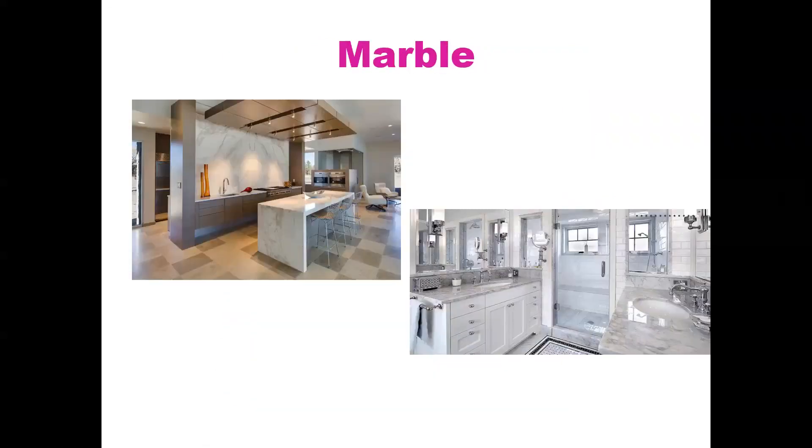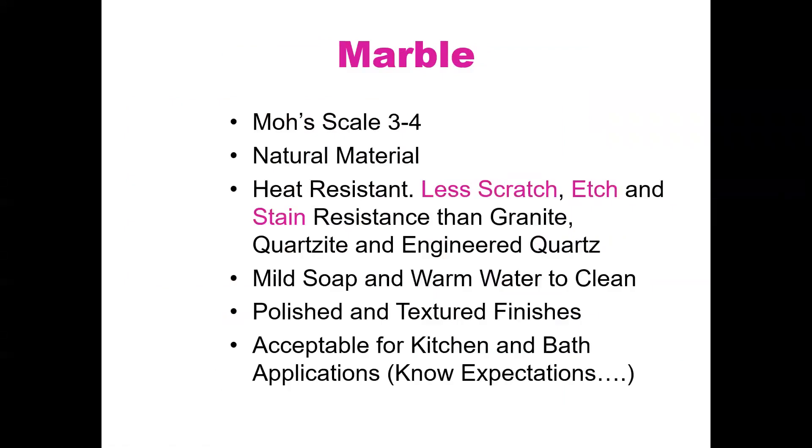Dolomite and marble. Dolomite is just a more dense marble. On the Mohs scale, marble is a three to four. It's a natural material — heat resistant, but less scratch, etch, and stain resistant than granite, quartzite, and engineered quartz. Mild soap and warm water to clean it. It comes in polish and textured finishes. It's acceptable for kitchen and bath applications, but you need to know the expectations.